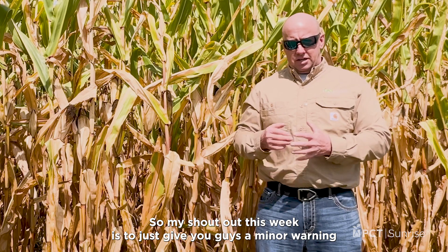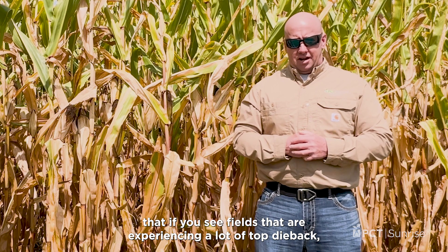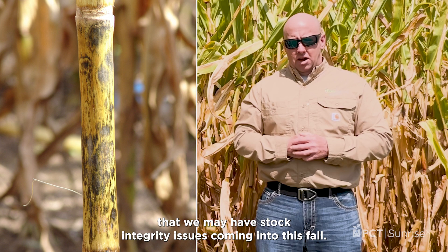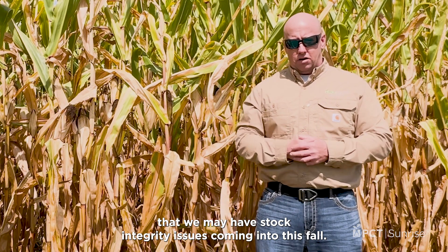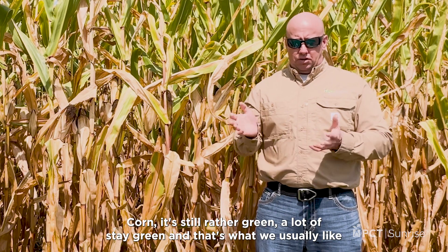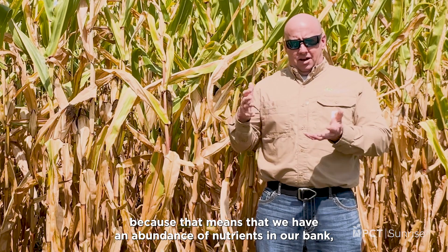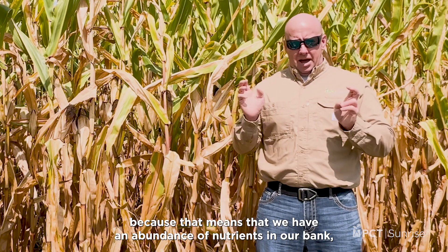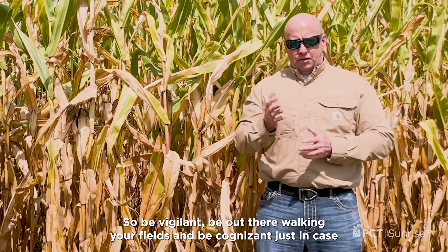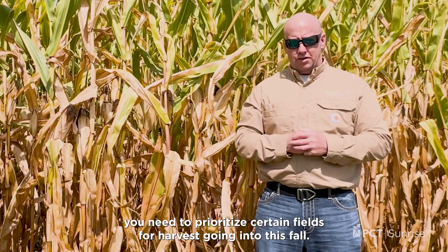So my shout out this week is to give you guys a minor warning: if you see fields that are experiencing a lot of top dieback and lesions on the lower stalks, that could be an indicator that we may have stalk integrity issues coming into this fall. This isn't everywhere, and harvest has been in swing for a couple weeks. Corn is still rather green — a lot of stay green — and that's what we usually like because it means we have an abundance of nutrients in our bank that will continue moving into that plant until we reach black layer. So be vigilant, be out there walking your fields, and be cognizant just in case you need to prioritize certain fields for harvest going into this fall.